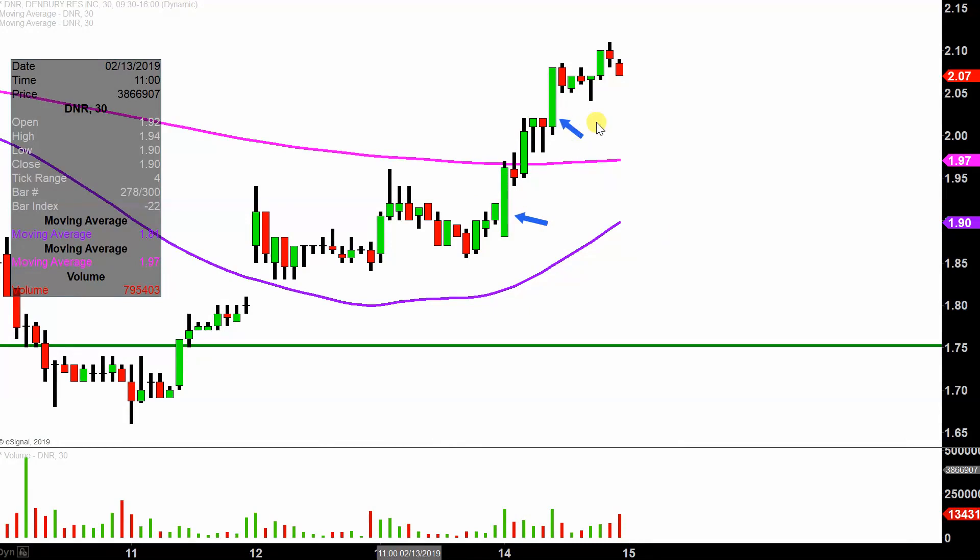Instead of each one of these candlesticks here representing one day's worth of price action, which is what you would normally see, each one represents 30 minutes. So while this here may look like several days' worth of time, it's actually today's price action broken down into 30 minute time slices. I like to do this time frame — it does a good job of telling the story of the price, and makes mapping out levels of support and resistance a bit easier to see.